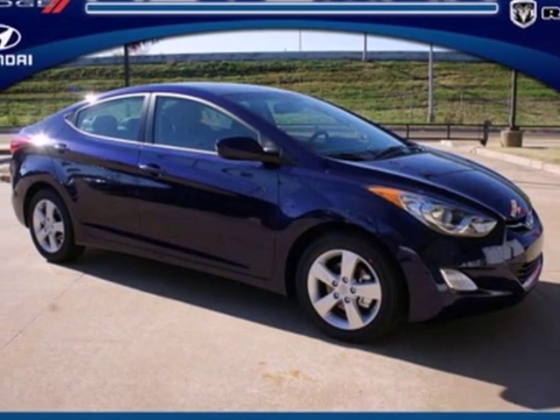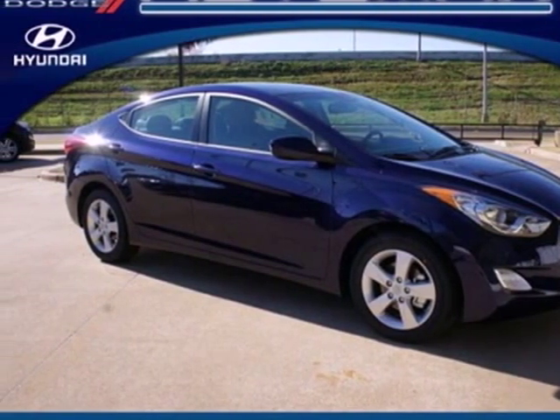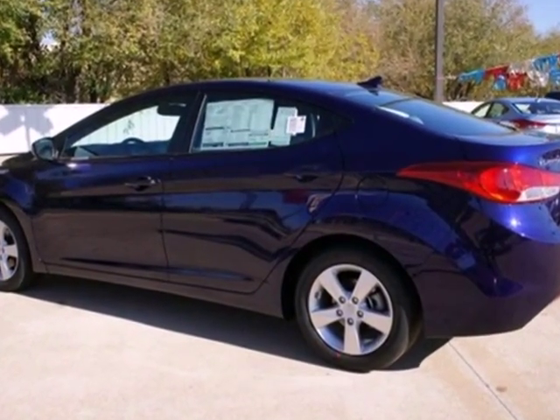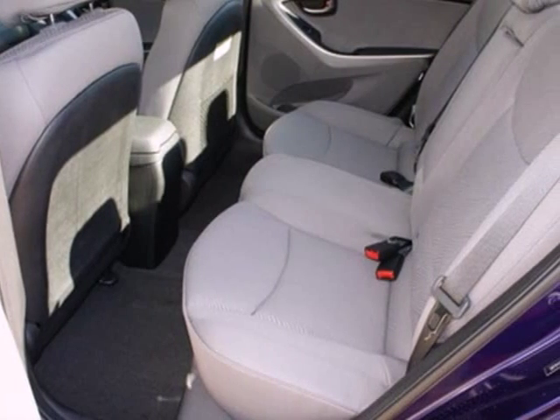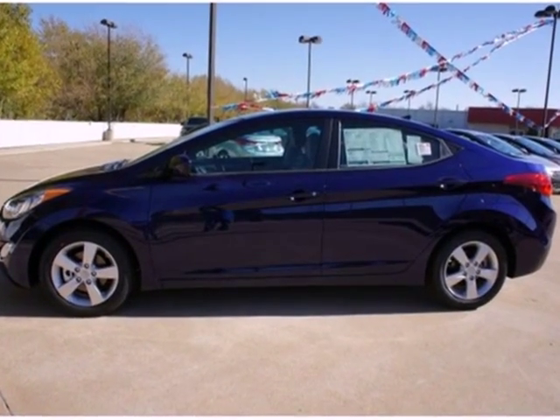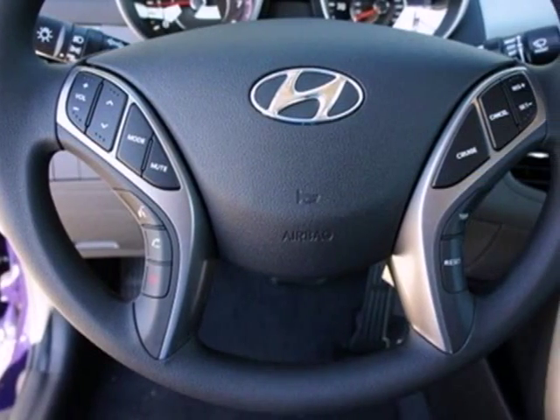It's a 2013 Hyundai Elantra. If you're looking to upgrade from the old junker, the Elantra is the perfect sporty improvement. With features like keyless entry, heated door mirrors and cruise control, your new drive will be more comfortable and convenient than you're used to.